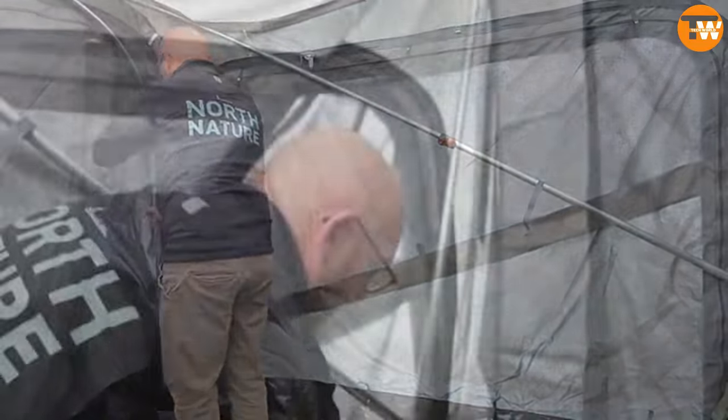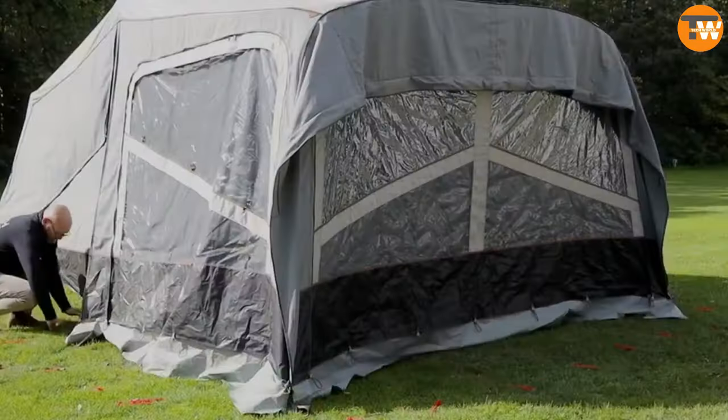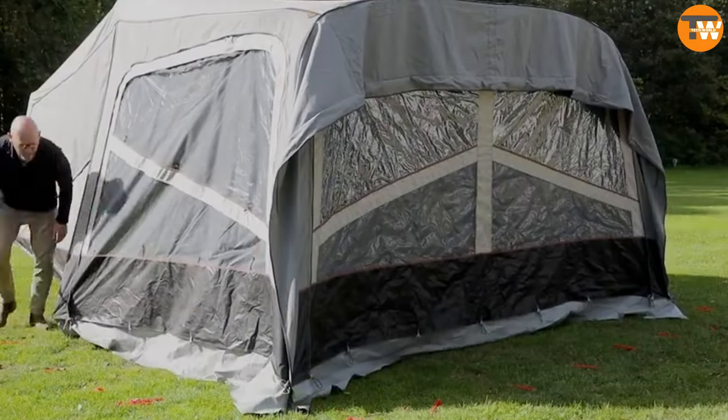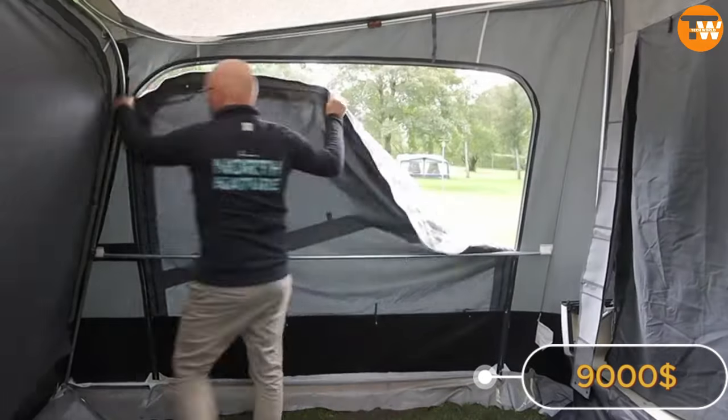Inside, you can deck it out with lights, carpets, bike racks, and more to suit your style. But luxury like this doesn't come cheap — you'll be looking at around $9,000 to make it yours.